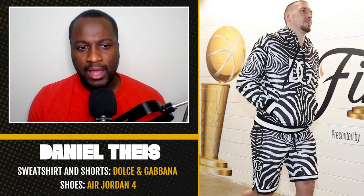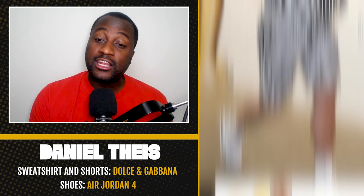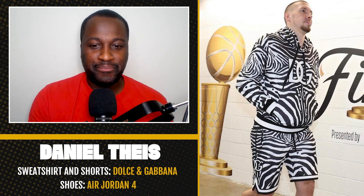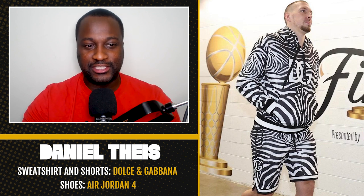First up in Copper Drop, I want to talk about this tandem of Celtics teammates because they're wearing similar outfits. We got Daniel Tice in a Dolce & Gabbana matching set of hoodie and shorts with some Jordan Fords — the military joints that just dropped — and Grant Williams, who's rocking a matching hoodie and shorts set with some Ameri Kicks. I'm dropping Daniel Tice because this is an $1,800 outfit and I don't get the zebra print. We're all over the place with the matchy-matchy.